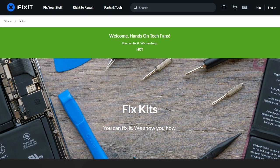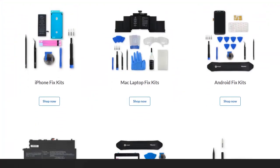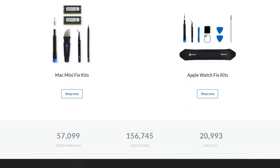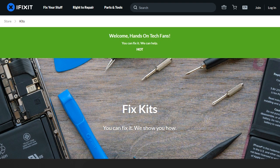Hands-On Tech is brought to you by iFixit. If you have a cracked screen or bad battery, iFixit makes it easy to fix your iOS or Android device yourself with all-in-one fix kits — including the part, tools backed by an industry-leading warranty, and step-by-step instructions with photos and videos. They even have kits for the Apple Watch. Visit iFixit.com/hot to get $10 off your next $50 fix.